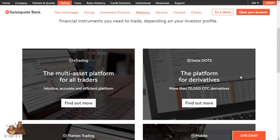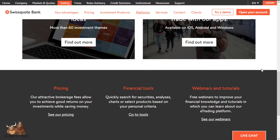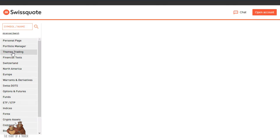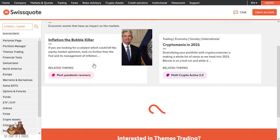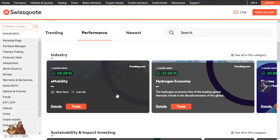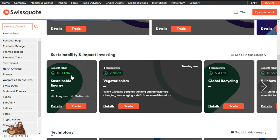The Swiss DOTS platform is a fully functional derivatives platform. They also offer themes trading — for example, clicking on themes trading gives you ideas like post-pandemic recovery, e-mobility, hydrogen economy, sustainable energy, and global recycling. It's a neat way to narrow down your focus. There's really a ton to work with here.